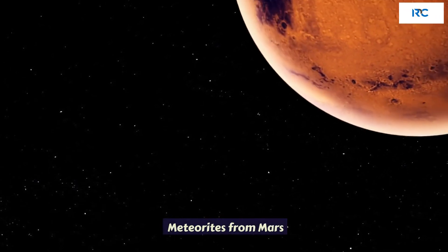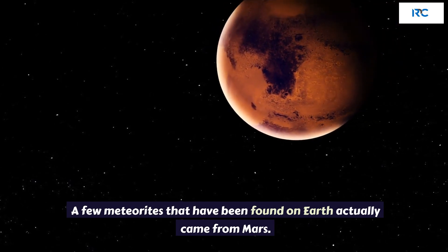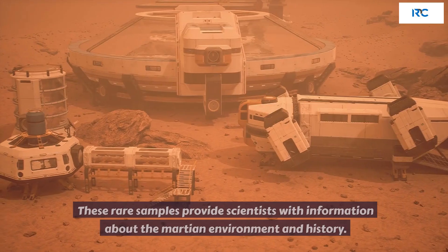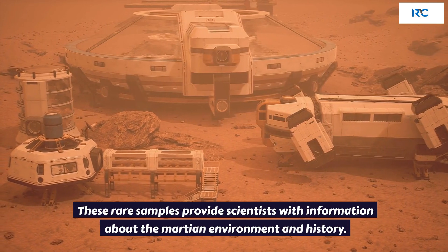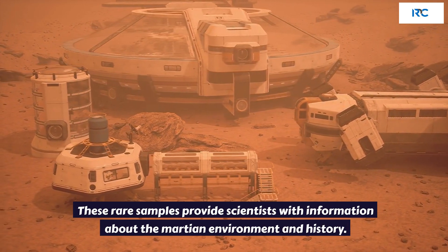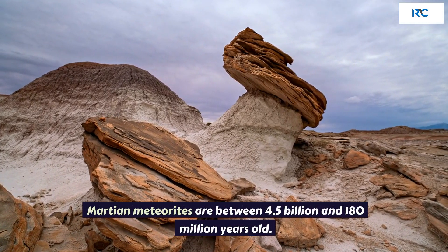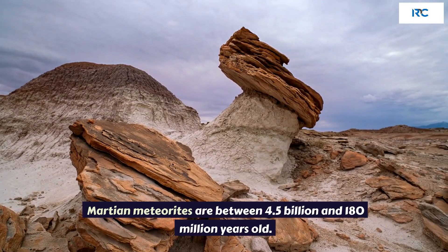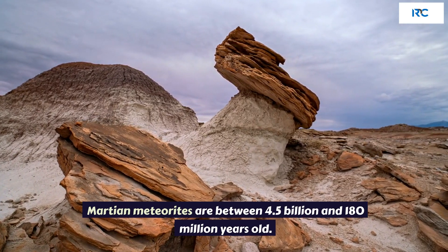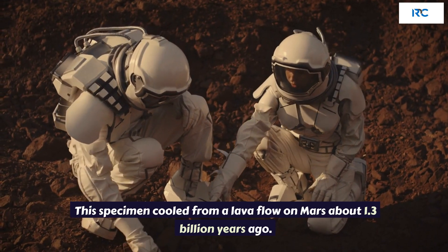Meteorites from Mars. A few meteorites found on Earth actually came from Mars. These rare samples provide scientists with information about the Martian environment and history. Martian meteorites are between 4.5 billion and 180 million years old. This specimen cooled from a lava flow on Mars about 1.3 billion years ago.